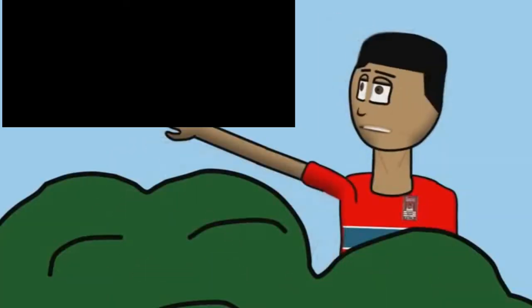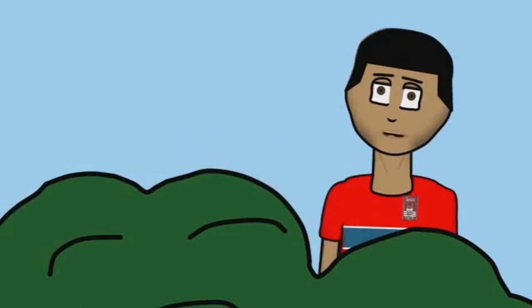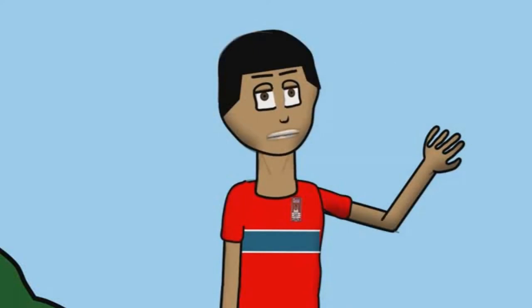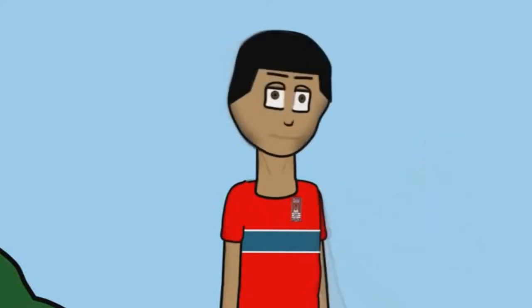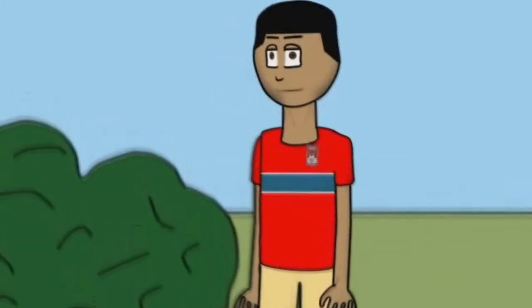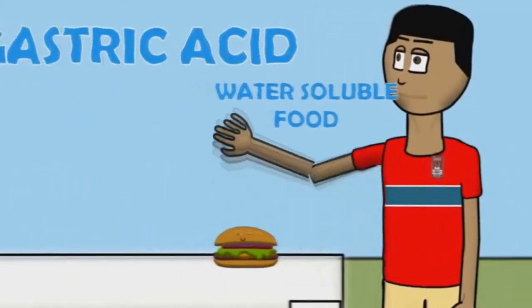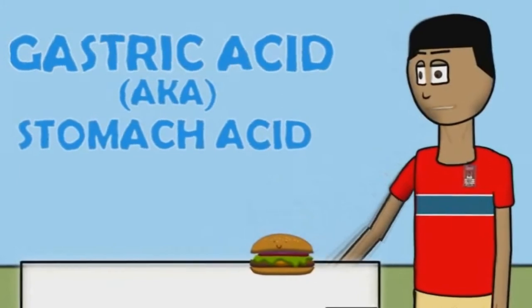Hi, my name is [name] and I'm going to demonstrate digestion. Kind of like what this bird was doing before I was really interrupting it in its meal. Basically, digestion is where your body turns insoluble food into water-soluble food using gastric acid or stomach acid.